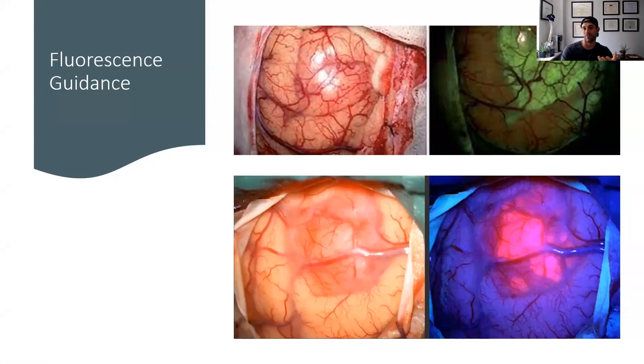This is called fluorescence guidance, and this is some of the coolest stuff. The top image shows something called fluorescein — sodium fluorescein. It's about $15 a vial, been around since the 1940s, and was used in retinal surgery. The way it works is you give it as an IV, and it leaks through the blood-brain barrier, which is disrupted in gliomas and certain malignancies. When you shine a light on it, it excites the fluorescein leached into the tissue, and it fluoresces this bright green color.